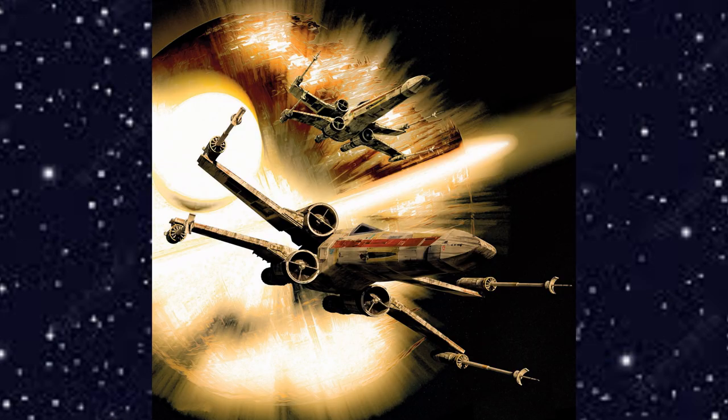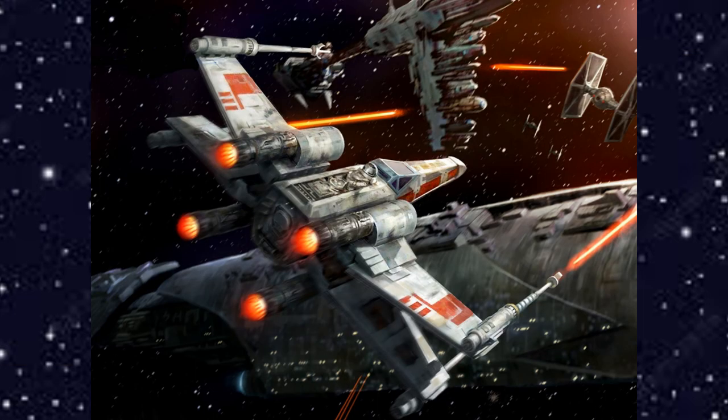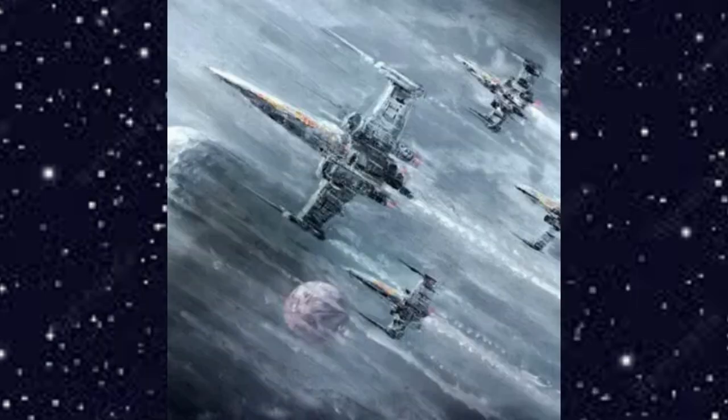The X-wing's history is nearly as important as its capabilities. Designed by Incom Corporation in the early days of the Empire, the X-wing schematics found their way into Rebel hands when several Incom engineers defected to the Alliance. The Rebels began producing X-wings in modest numbers, and the vehicle quickly became one of the most important weapons in the Alliance arsenal.